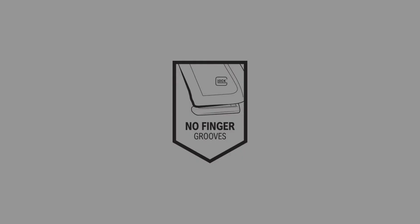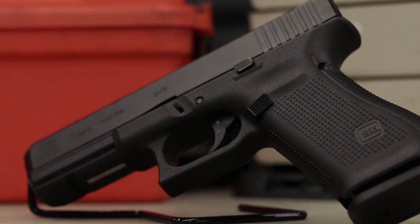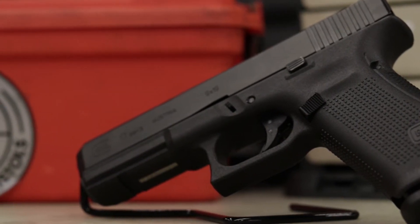So come on by and check it out. Let me go over some of the features with you folks. One of the things you're going to notice on the Gen 5 that everybody's really been wanting is no finger grooves — the new Gen 5 will not have any finger grooves at all.